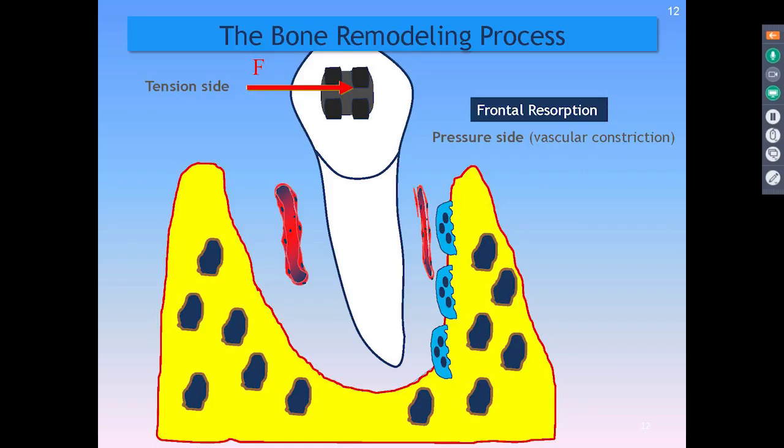If we look at a tooth with a bracket pushing against it, the tooth pushes against the bone and then the osteoclasts do their job breaking down the bone so the tooth moves. We call that frontal resorption. It occurs on the pressure side — the compression side — via vascular constriction to break down the blood vessels.